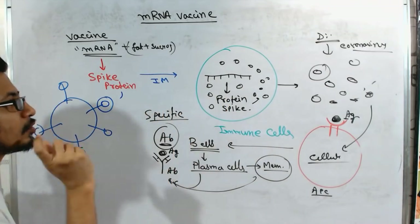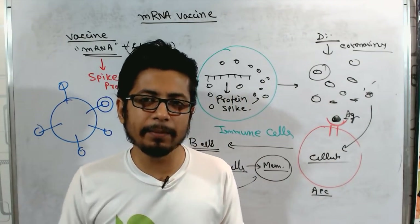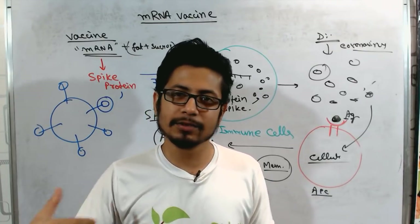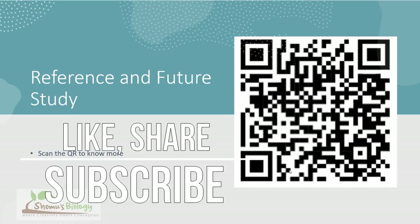The key point is that mRNA vaccines don't use the actual SARS-CoV-2 virus — they use only the mRNA coding for the spike protein, so taking the vaccine does not give you a SARS-CoV-2 infection. For more information about the Moderna COVID-19 vaccine, you can scan the QR code shown, which links to the CDC website. If you liked this video, please hit the like button, share it with your friends, and subscribe to our channel.